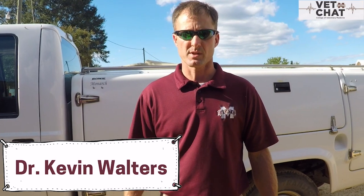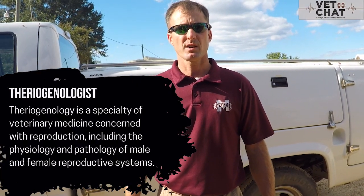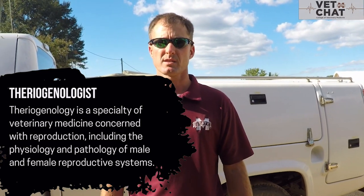I'm Kevin Walters and I'm an assistant clinical professor at Mississippi State College of Veterinary Medicine. I am a Theriogenologist by training, which is a reproductive specialist, but I do a fair bit of ambulatory work.